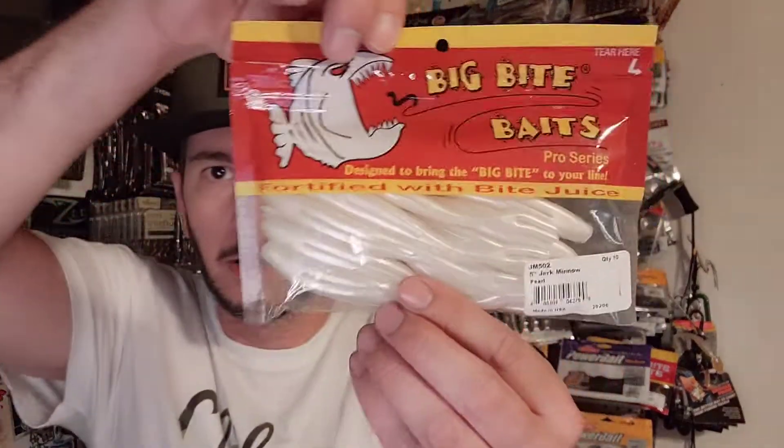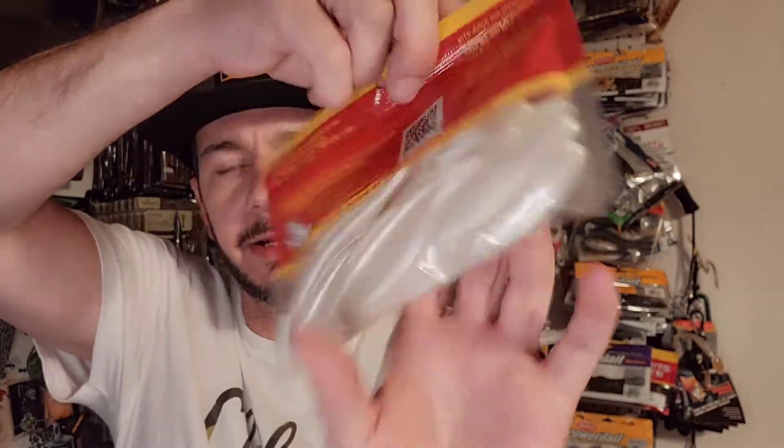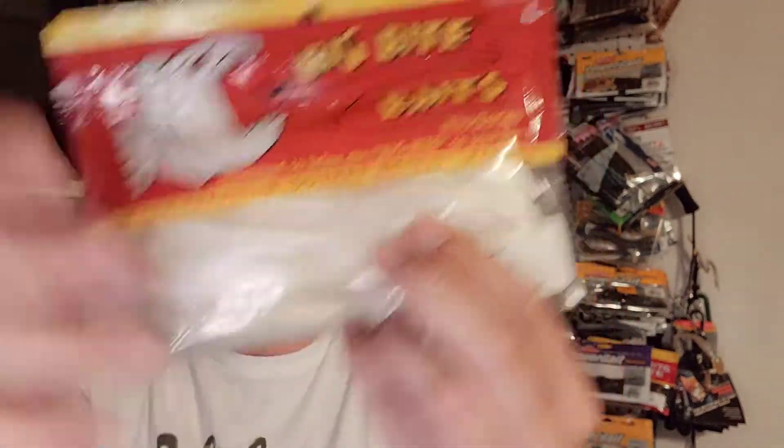Pretty much these boxes are just the leftovers from all their mystery boxes throughout the year — they have a walleye box, a panfish box, a trout box, a bass box, a saltwater box. Then we got the Big Bite Baits flukes. You get 10 of these in a pack. I like their flukes — I actually have a lot of their flukes already, so these will also go in there. That was free.